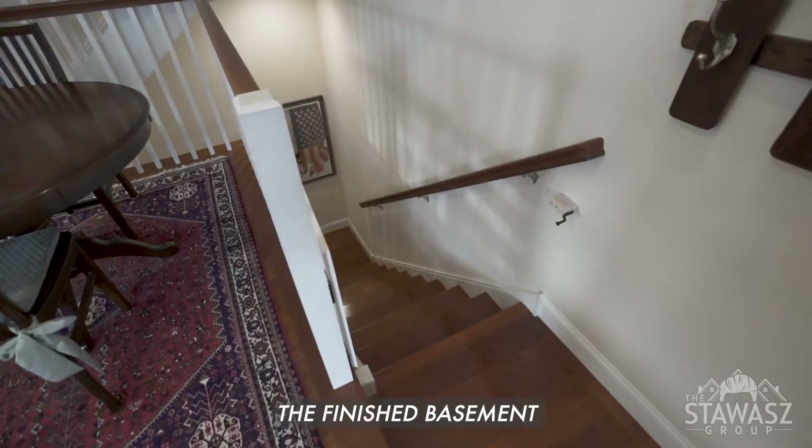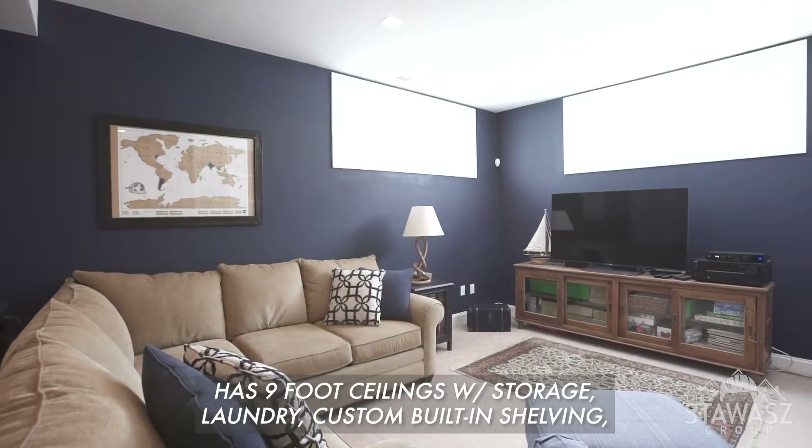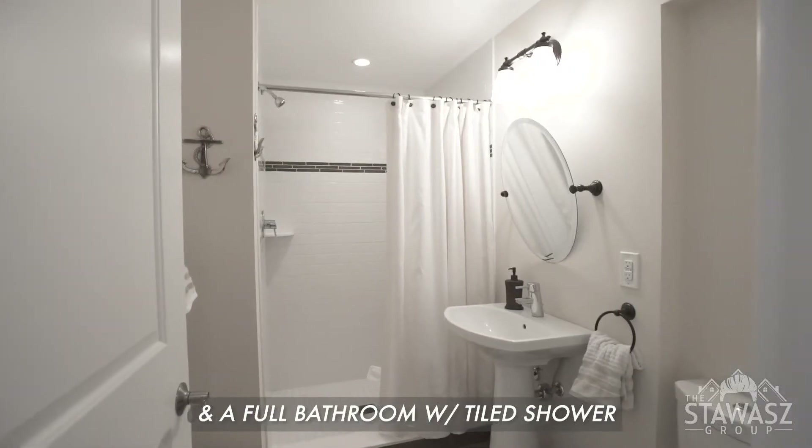The finished basement has 9-foot ceilings with storage, laundry, custom built-in shelving, and a full bathroom with tiled shower.